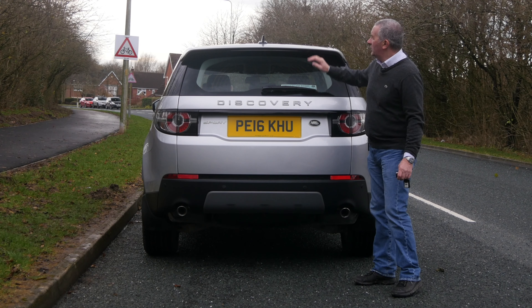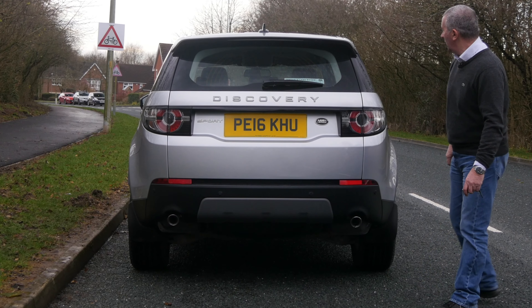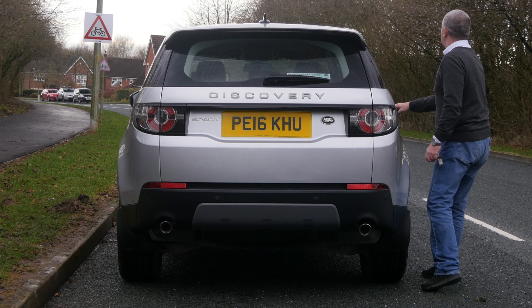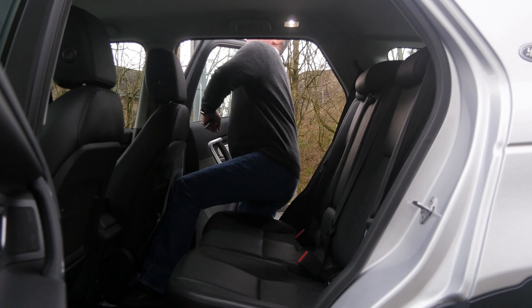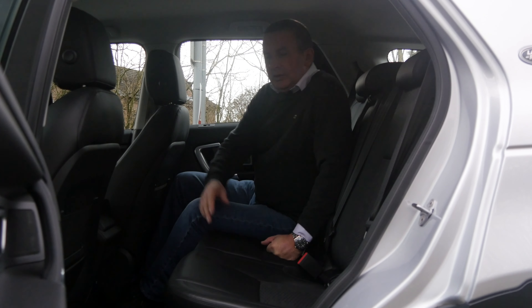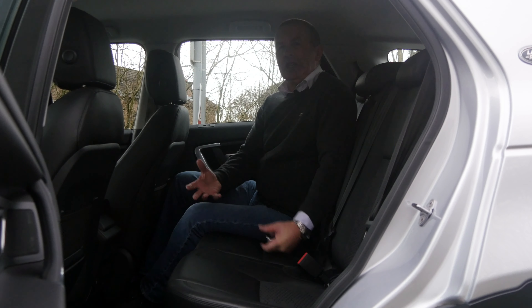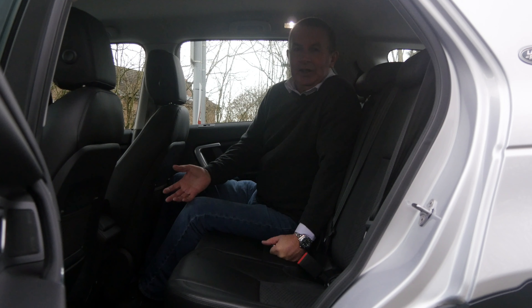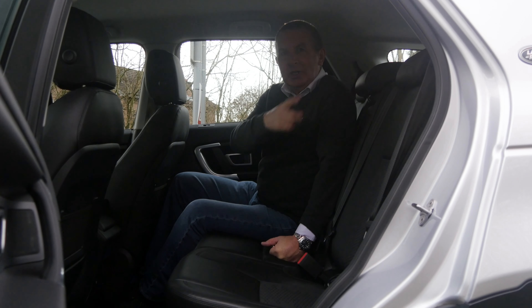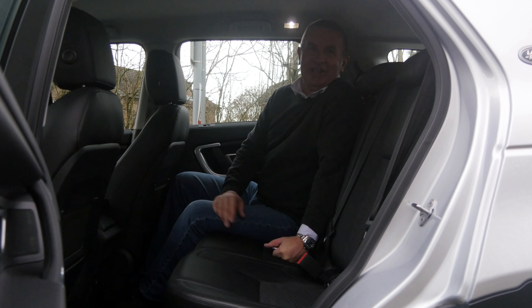There's an integrated spoiler on the tailgate and also reversing sensors in the bumper. We've got big heavy-duty mats in the back — the type that you can lift out as a tray and tip out without everything dropping inside the car.